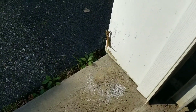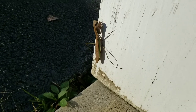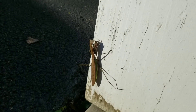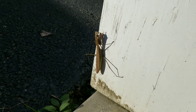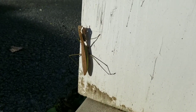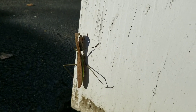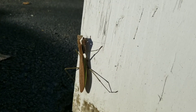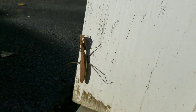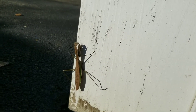My goodness, that is just incredible. Look at that thing. I'm speechless, honestly. So in case any of you don't know, that's a praying mantis. And a very, very big one at that. I'm guessing that's maximum size. Can't imagine they get any bigger. It is huge.